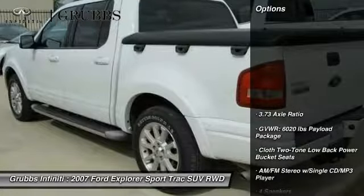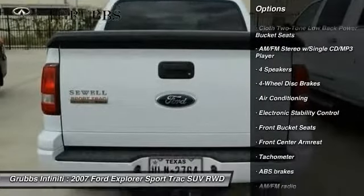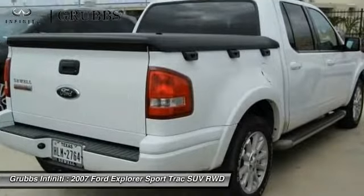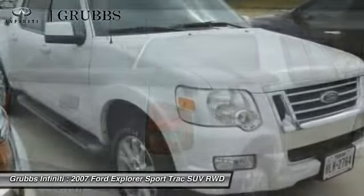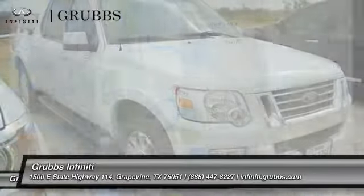Here are some of this vehicle's great options: traction control, air conditioning, dual airbags, leather-wrapped steering wheel, power steering, alloy wheels, four-wheel disc brakes, fog lights, power windows, and compass.